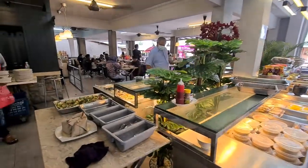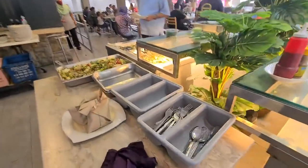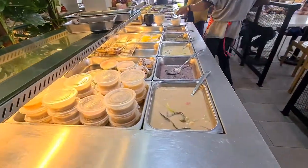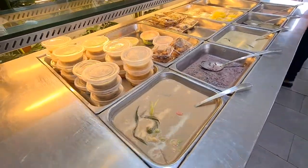Hey guys, so today we are at this place called Anish Putri and I'm gonna show you around and show you what they got. These are the desserts.